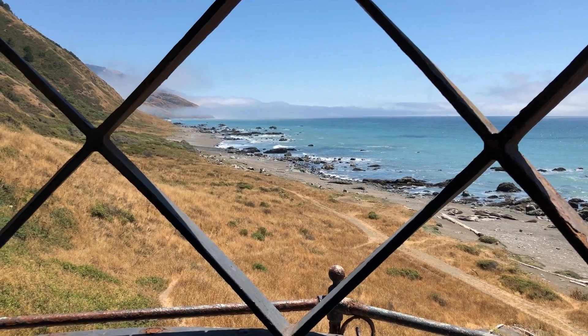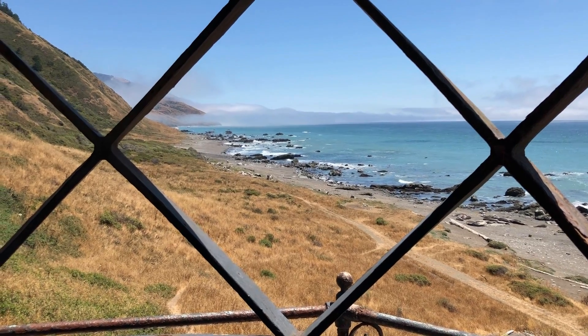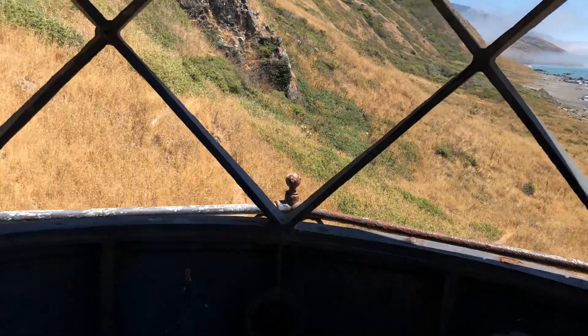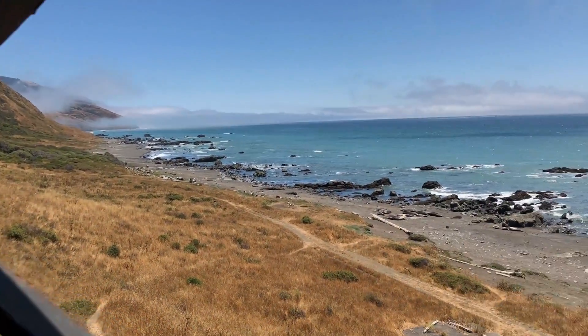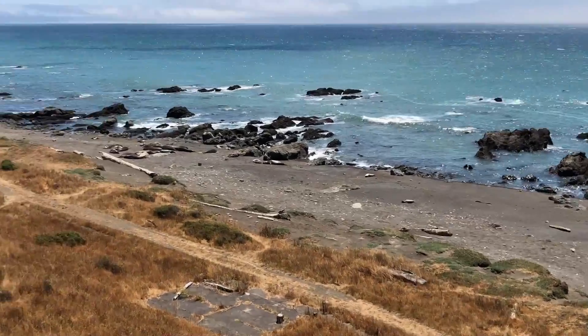Hey, welcome to day one at Lost Coast Trail. We're about six kilometers in. We made it to the Punta Gorda Lighthouse built in 1907. As you can see, it's still here. And there's tons of sea lions out here.